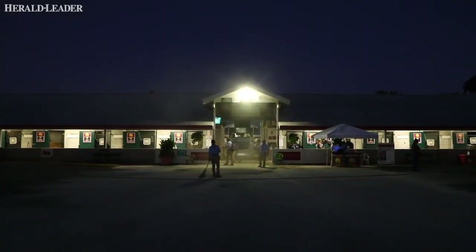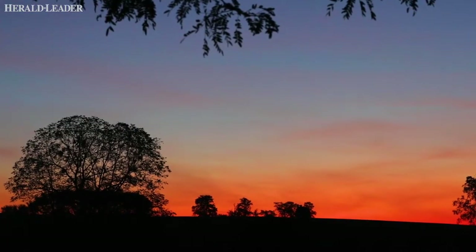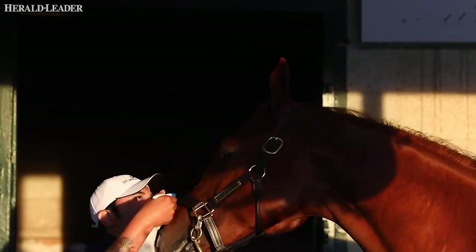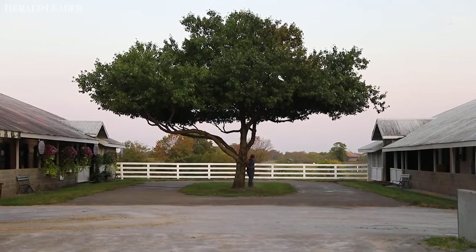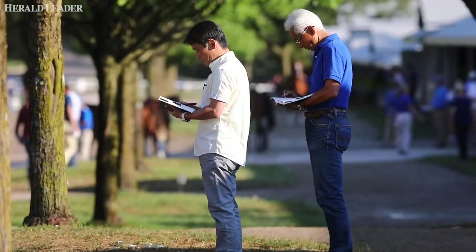This is truly the back side — getting everything ready for the big show in the sales division. Our team gets here a little after five in the morning. The horses are all exercised, they get a bath, they're groomed, topped off, made to look presentable and beautiful. We'll be done around 7:30, and then I'll get everybody breakfast. Potential buyers will start coming around at 8 o'clock to take a look at all the horses.